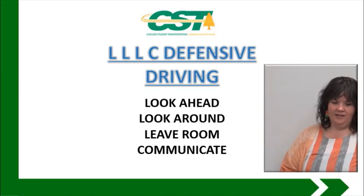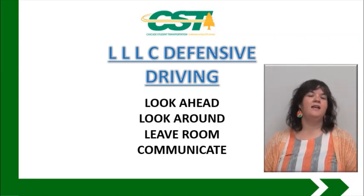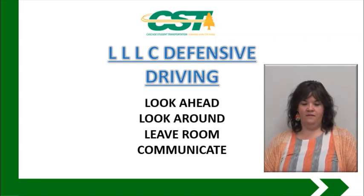LLLC defensive driving: we have look ahead, look around, leave room, and communicate. These are all terms that everybody should be familiar with. Here's the video for look around.